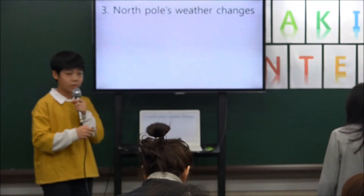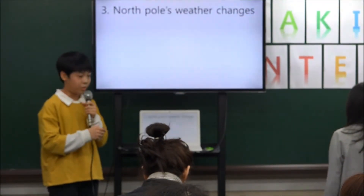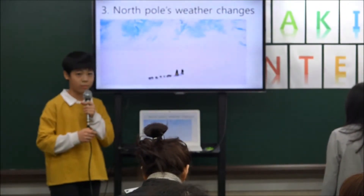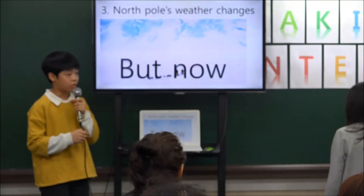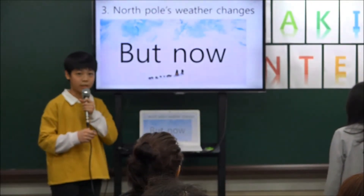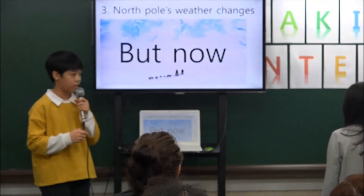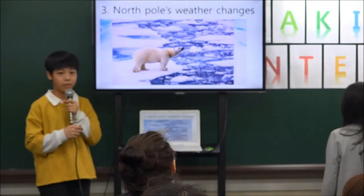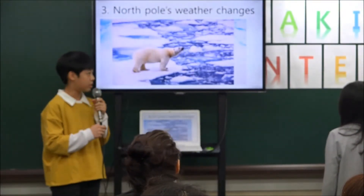Third, North Pole's weather changes. Originally, it was a very cold place with slim ice cover and snow all year round, but the glacier is melting because of global warming. This means that the survival of many living creatures on the glacier is dangerous.